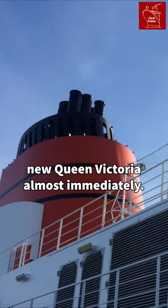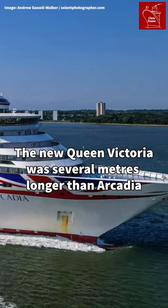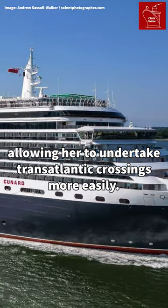Cunard announced the construction of a new Queen Victoria almost immediately. The new Queen Victoria was several metres longer than Arcadia and featured a strengthened bow, allowing her to undertake transatlantic crossings more easily.